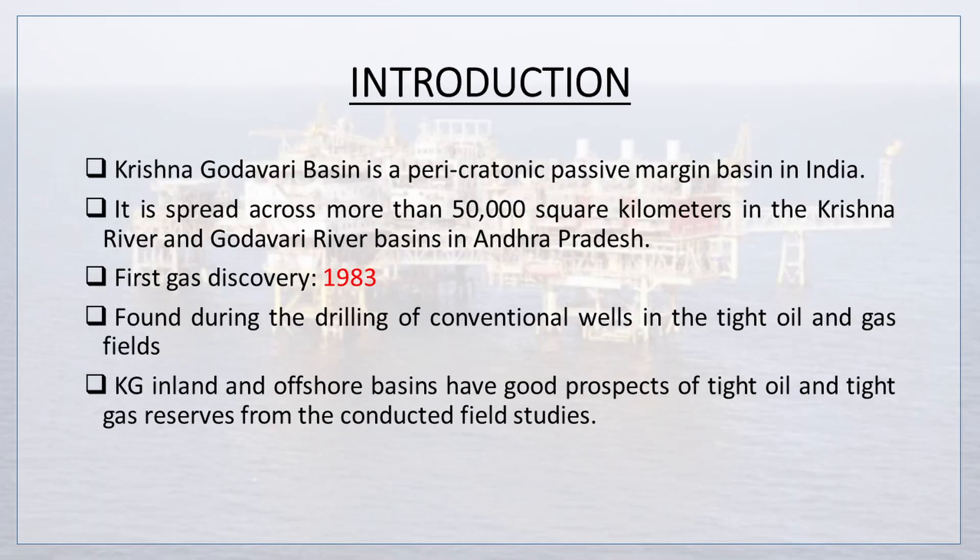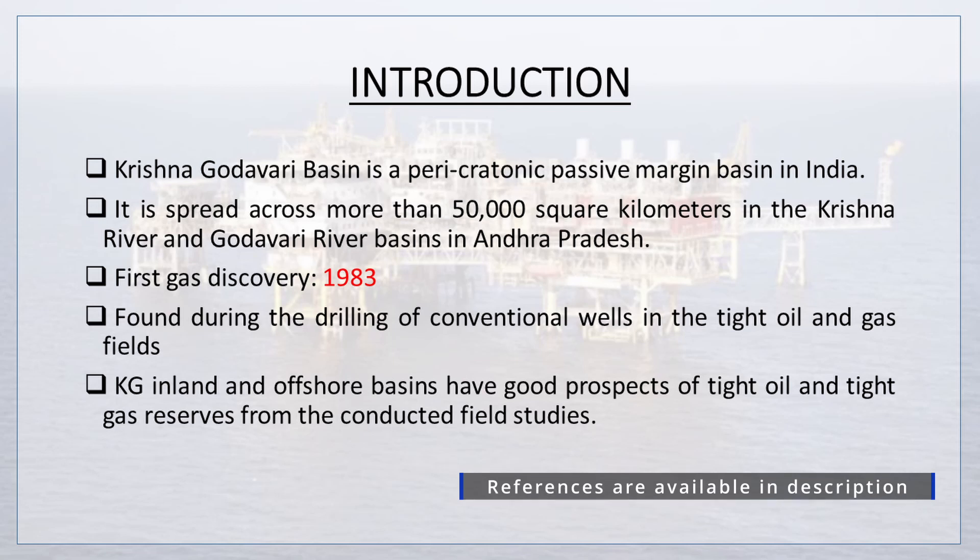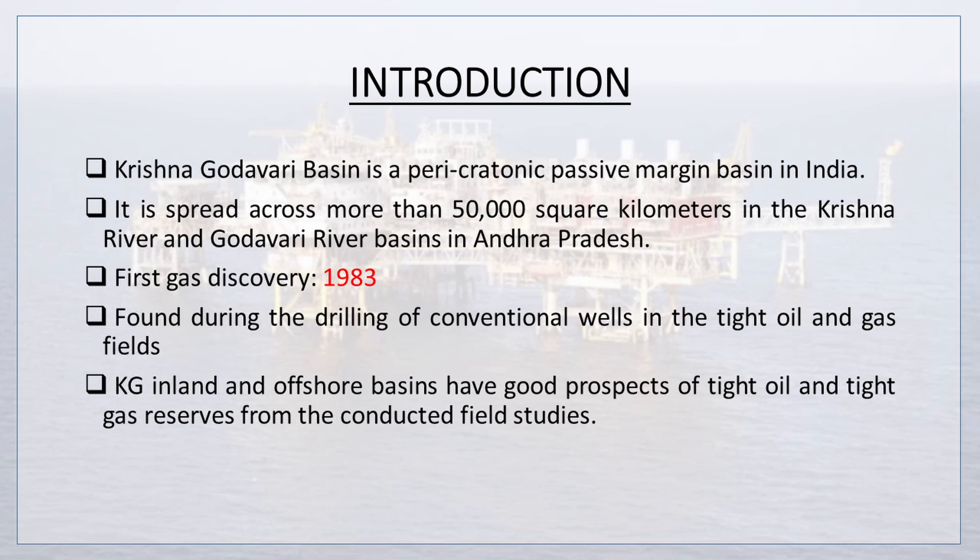Krishna Godavari Basin is a pericratonic, passive margin basin in India, which is spread across more than 50,000 square kilometers in the Krishna River and Godavari River basins in Andhra Pradesh. The first gas discovery took place in 1983. It was found during the drilling of conventional wells in tight oil and gas fields. Krishna Godavari inland and offshore basins have good prospects of tight oil and tight gas reserves from conducted field studies.